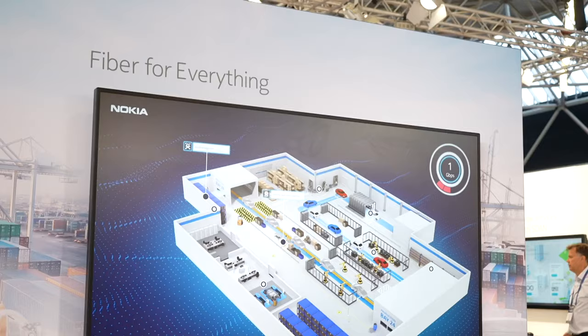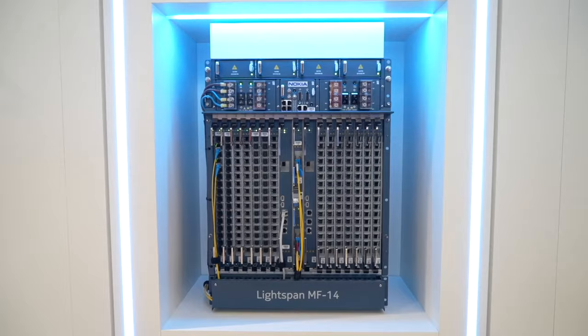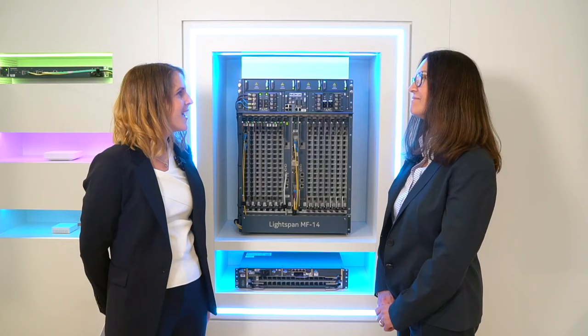Hi, I'm Ruth Brown. I'm here on the Nokia stand at NetworkX in Amsterdam. I'm going to be talking to Sandy Motley and Hurt Hynek, and today we're going to be talking about a new Nokia launch. Sandy, it's really great to be with you here today on the Nokia stand. I wonder if you can share with us, what have you unveiled today?